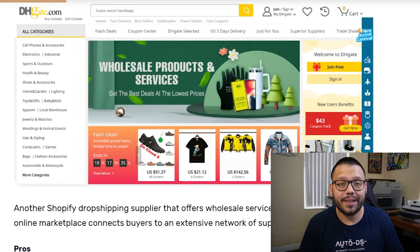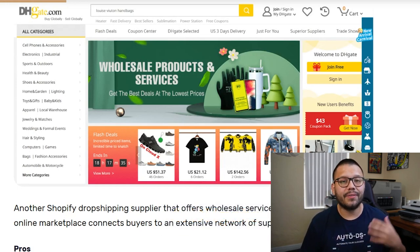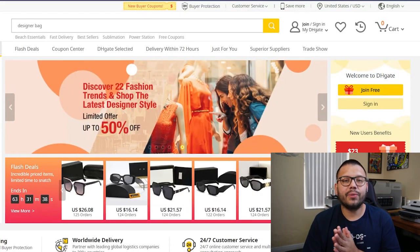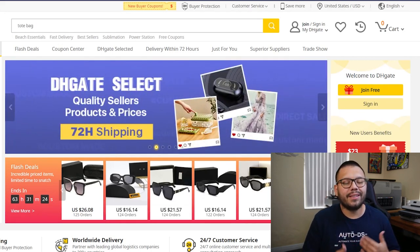Up next in the number four spot is DHgate — another Chinese-based company that offers an extensive network of suppliers. On DHgate you'll find tons of products with pretty low prices and good customer service. They also offer global shipping and a buyer protection program, so if there are any problems with an order you can reach out to DHgate and they'll take care of you. You will need to shop around and test a few different products to make sure you have the best quality suppliers, as product quality can be a bit inconsistent depending on the supplier.